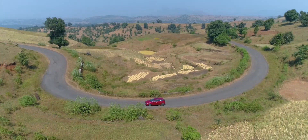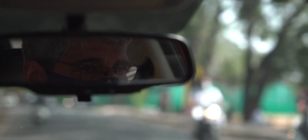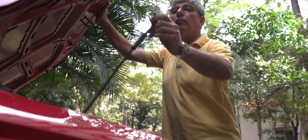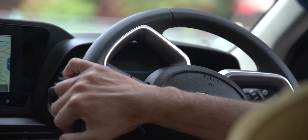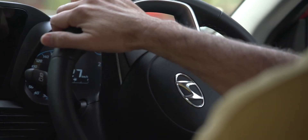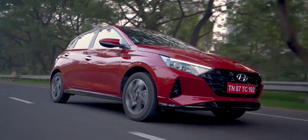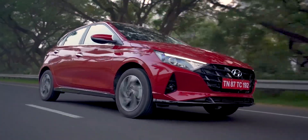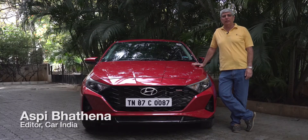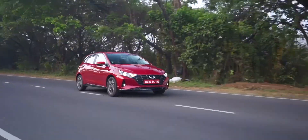To tell us about the car's performance and dynamics is Aspi Bhatena, editor of Car India magazine, with over 40 years of hands-on experience — one of the most respected names in Indian and international automotive journalism. He says if there's something you have to talk about in terms of progression, there's no better car than the i20, which has come a long way from the first-generation model that rolled out in 2008.